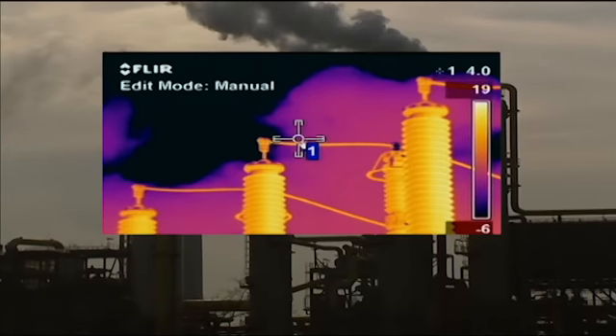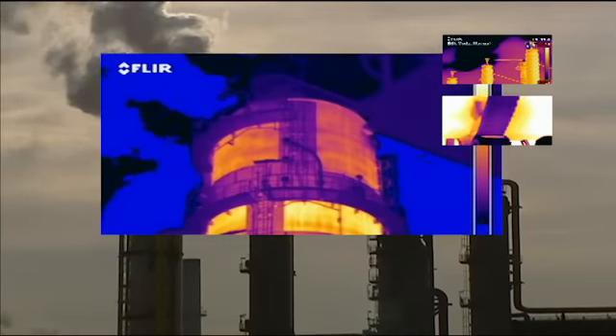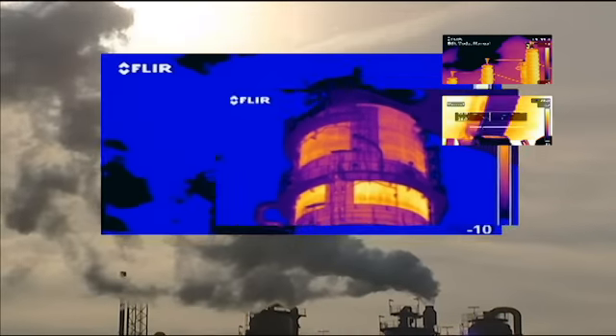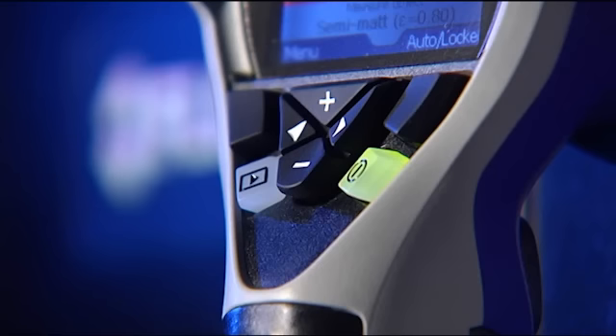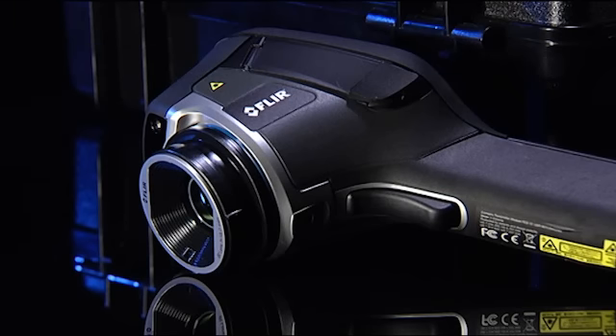Whether you're interested in inspecting electrical installations, mechanical equipment, refractory, pipe work, high-temperature equipment, flares, tank level detection, and many more, thermal imaging is the perfect tool for predictive maintenance inspections. FLIR Systems offers you the perfect solution for the most demanding predictive maintenance applications.